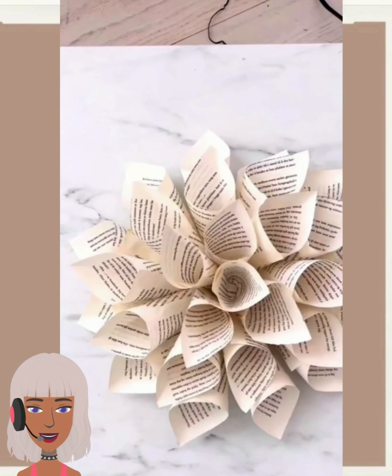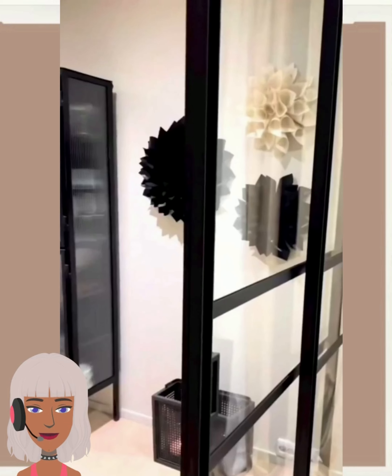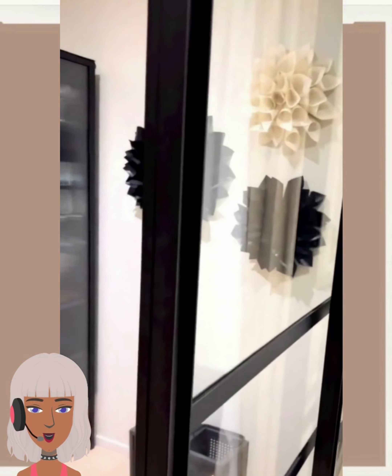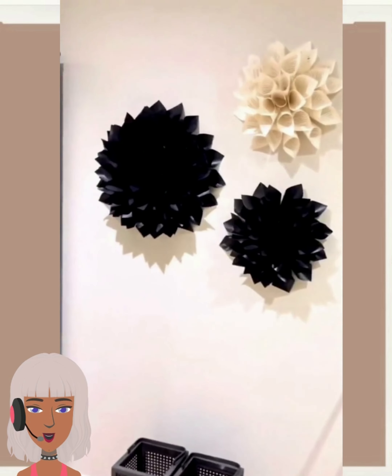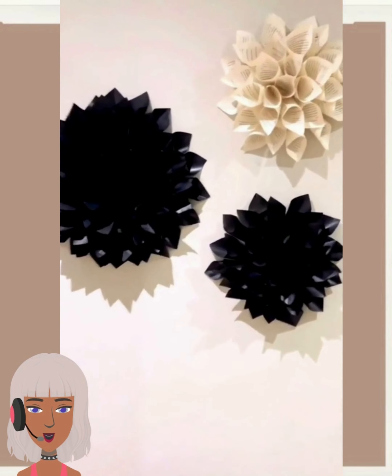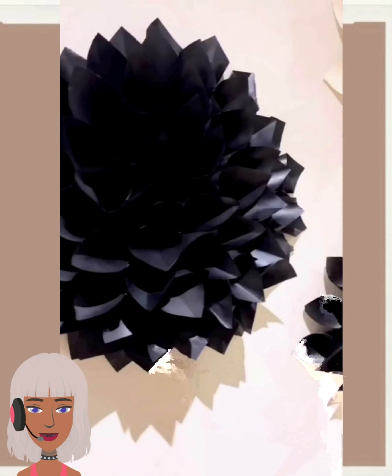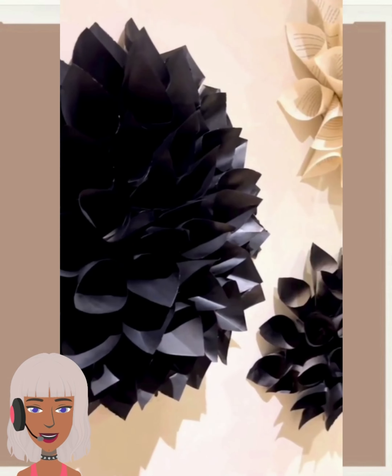Then we have paper florals made out of old books — very pretty. She spray painted them, and I really like that she did that because I think it definitely elevated the project. The ones with just the wording are cool, but I really like it spray painted because you can't even tell what it was, and I think that's really cool.